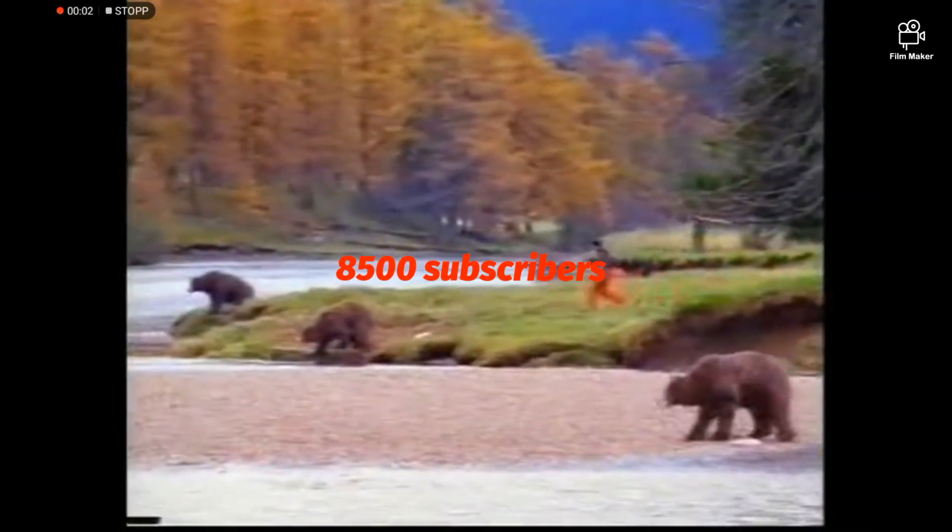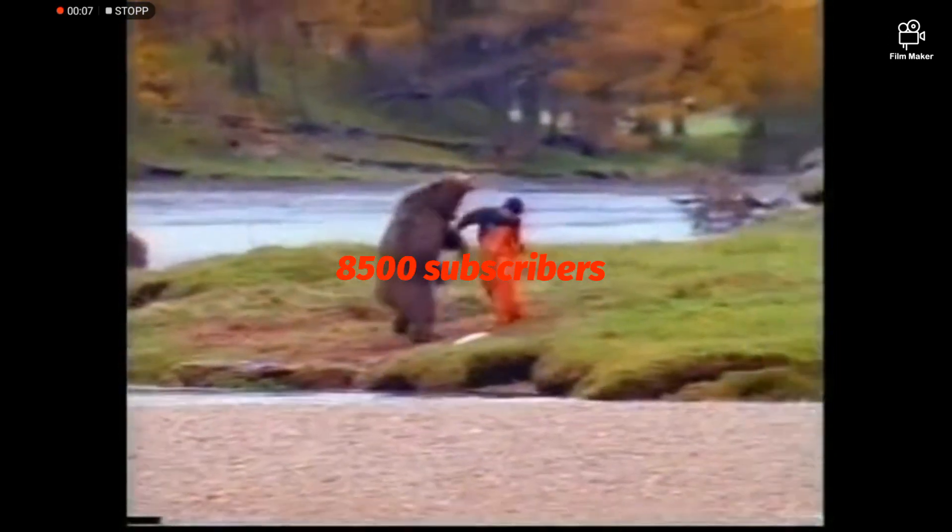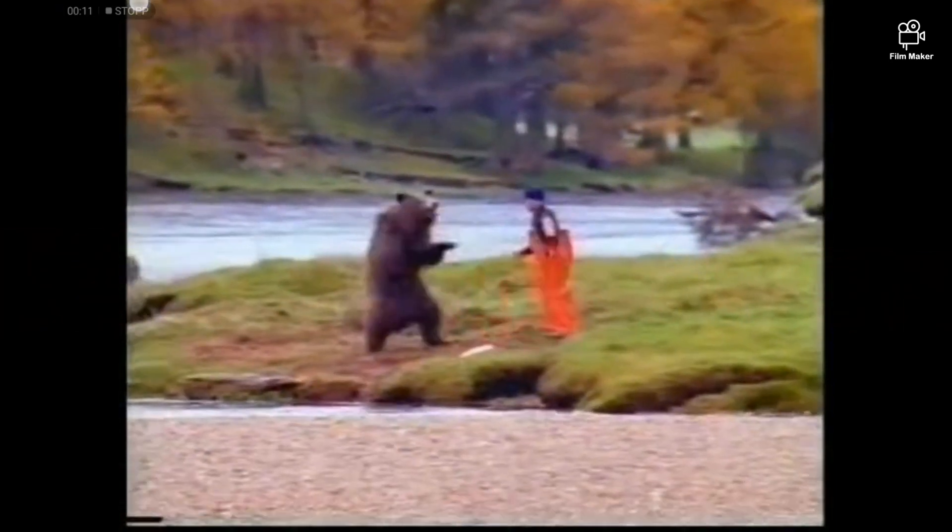Guys, thank you so much for 8,500 subscribers! These videos take a lot of time and research to make, so please like this video.